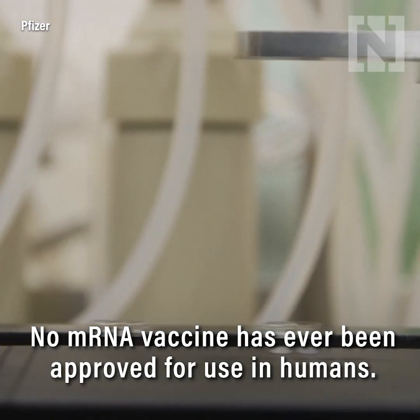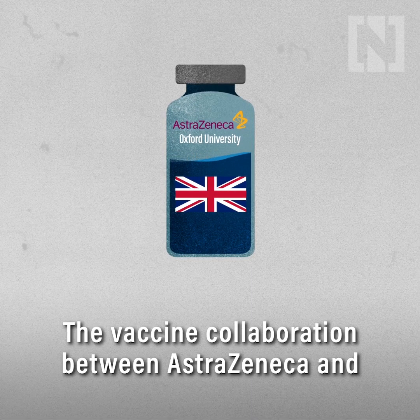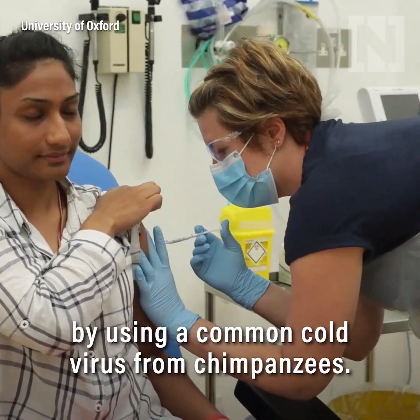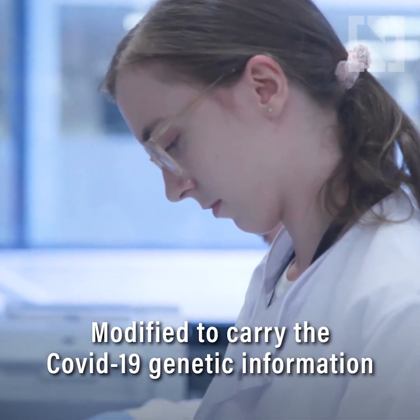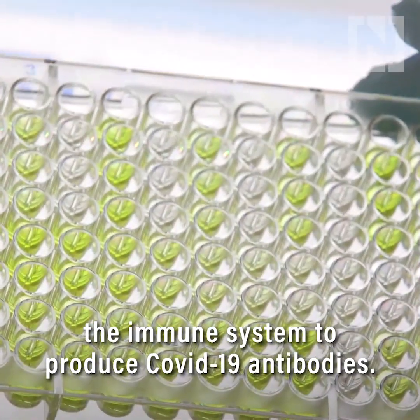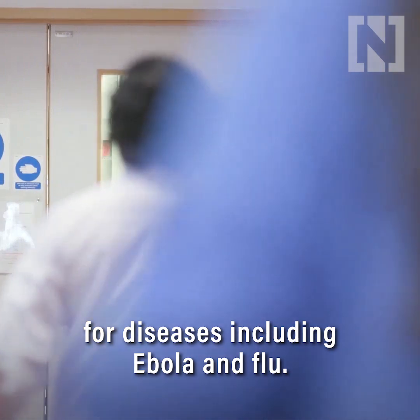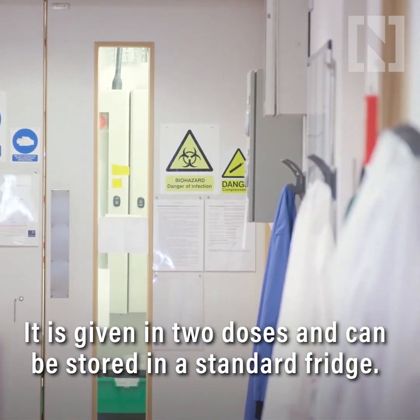No mRNA vaccine has ever been approved for use in humans. The vaccine collaboration between AstraZeneca and Oxford University is based on a more traditional method, using a common cold virus from chimpanzees, modified to carry the COVID-19 genetic information and prevent infection in humans. It causes the immune system to produce COVID-19 antibodies. This approach has been used to create effective vaccines for diseases including Ebola and flu. It is given in two doses and can be stored in a standard fridge.